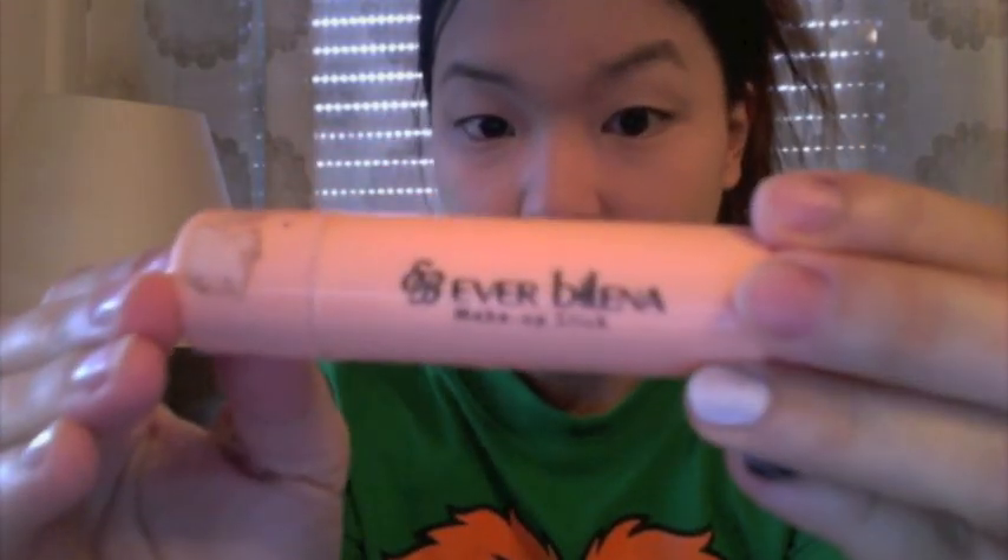So my foundation has already set. I'm going to proceed with the Ever Belenna makeup stick — and excuse the different shade on my nails, I was trying to swatch some new nail polish. I'm going to dab the makeup stick on my red blemishes. There's still going to be a bump there, but it actually covers up the reddish mark.